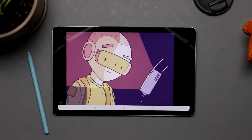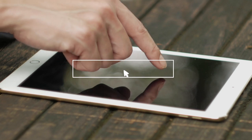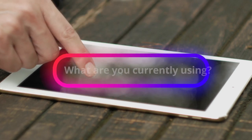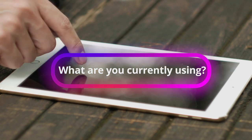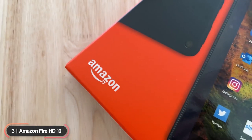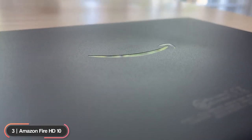Before we continue with the list, take a moment to hit the like button if you're enjoying the video so far. Let us know in the comments below what you're currently using and if it's time for an upgrade. Number 3, best kids tablet: Amazon Fire HD10.